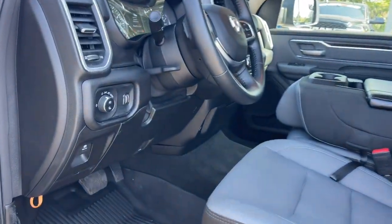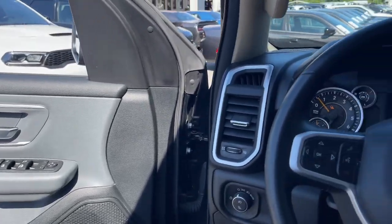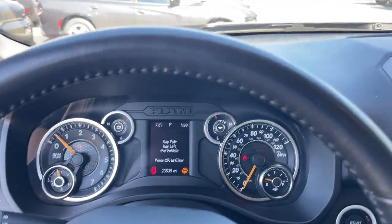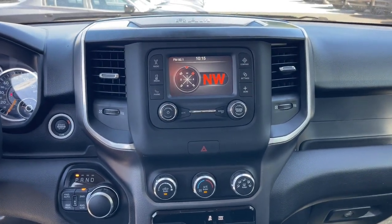These are just some of the great options this vehicle comes with: navigation system, keyless entry, backup camera, premium sound system, heated mirrors, fog lamps, steering wheel audio controls, multi-zone AC, Bluetooth connection, and aluminum wheels.